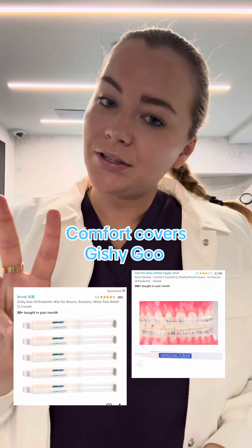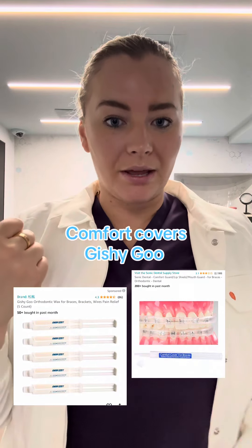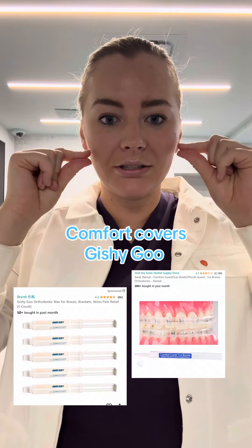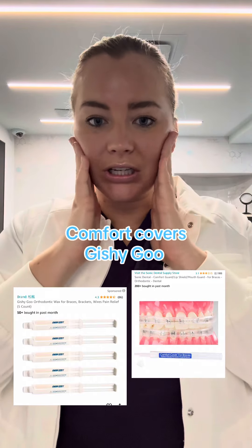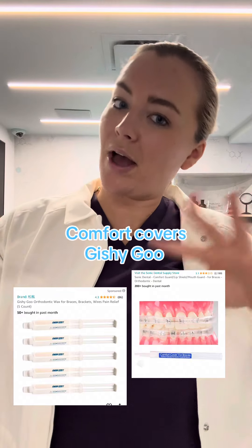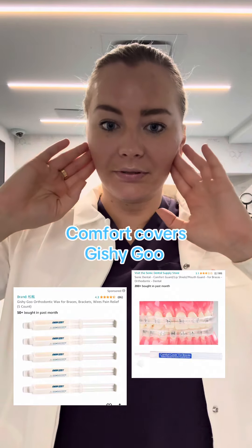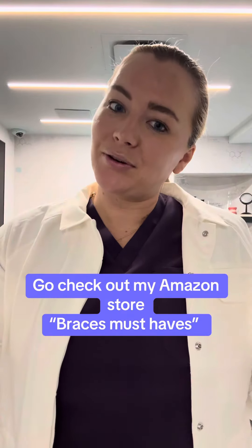Number three, there are two things you could get on Amazon: the Comfort Covers and Gushy Goo. I have them linked in my Amazon store. The Comfort Covers basically go around the wires on your teeth when you sleep, and that way they help prevent the wires from pushing into your cheeks. The Gushy Goo is kind of like a syringe but in wax form — it's harder to fall off than normal wax — and you can put it on to help prevent the wires from poking you.